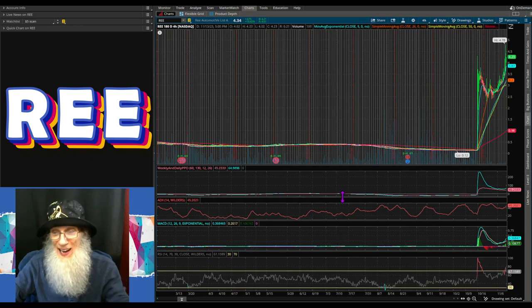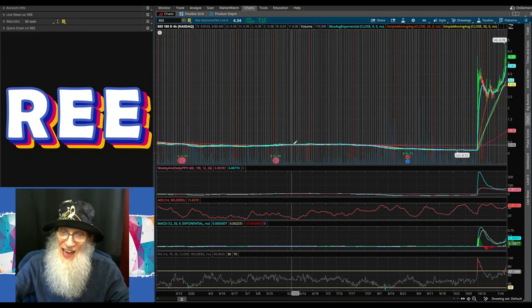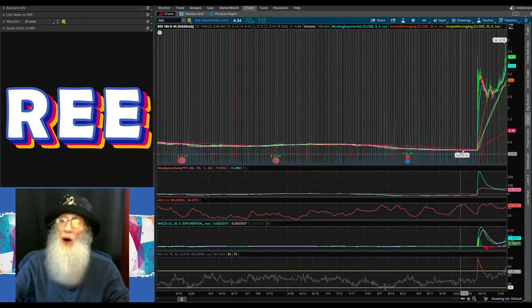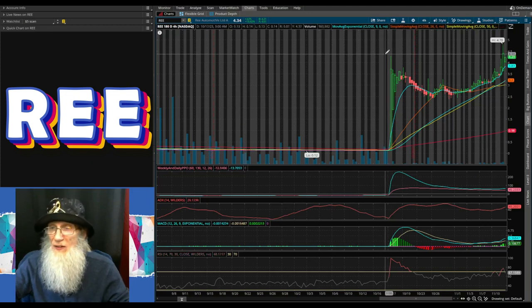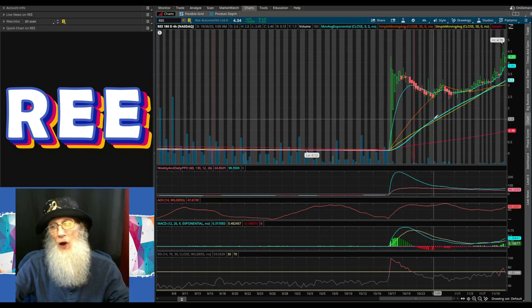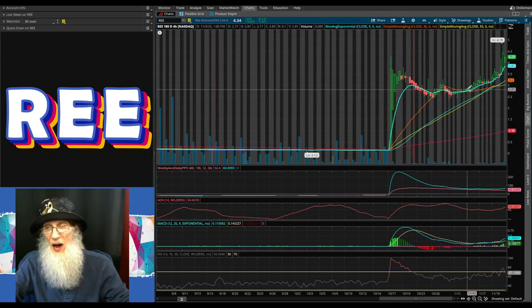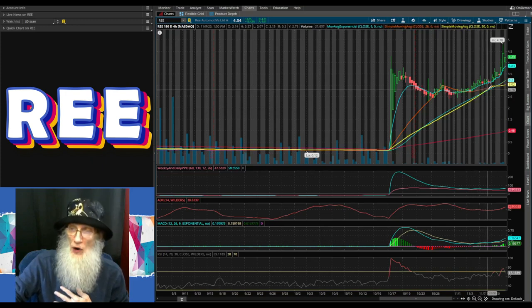Let's take a look at REE Automotive, ticker REE. Look at how flat it was and how long it was down there — just laying on that 200-day SMA until she fell away. She hit a low at the beginning of October at 12 cents. October 18th she had her reverse split kicking her from about 12 cents up to $4.30. She fell back to a low of $2.35 — well above the halfway point — hit the 20-day SMA, bounced up, and then pretty much went sideways.